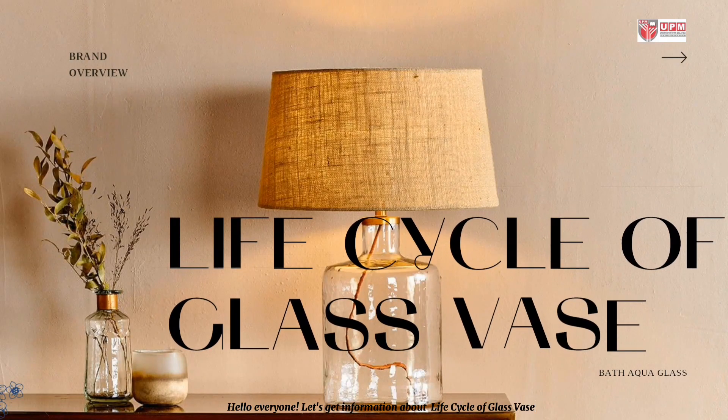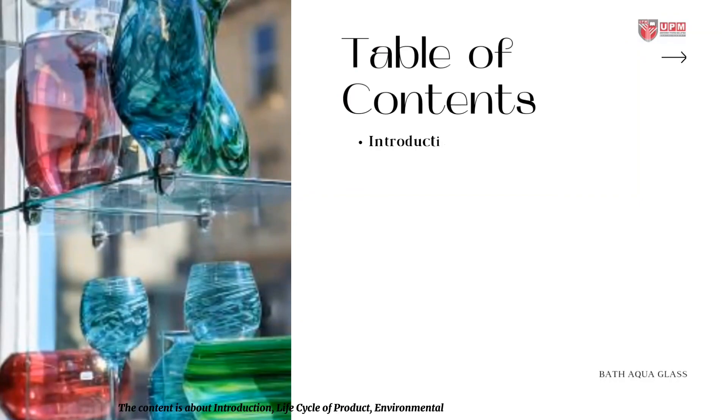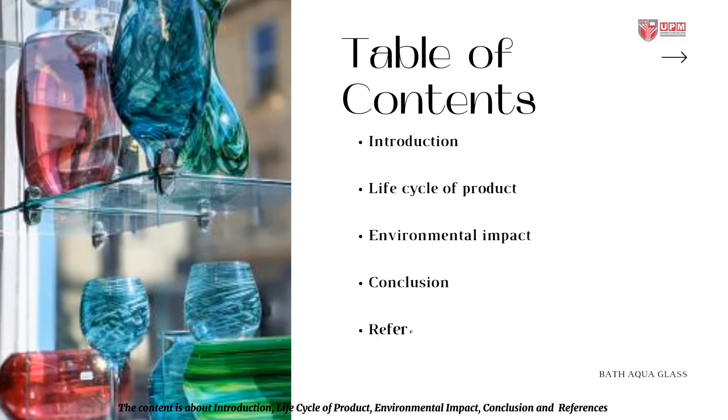Hello everyone! Let's get information about the life cycle of a glass vase. The content covers introduction, life cycle of product, environmental impact, conclusion, and references.